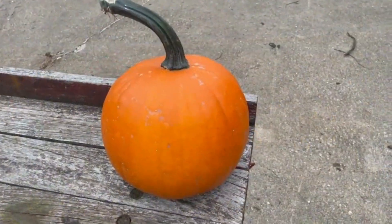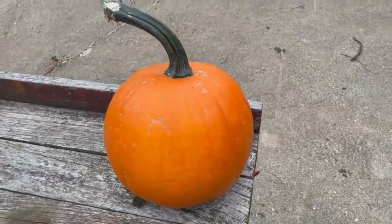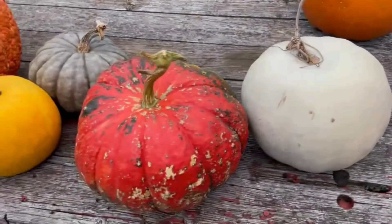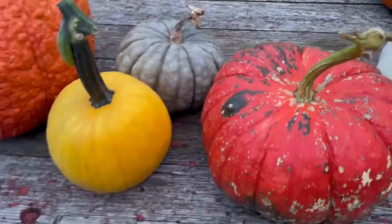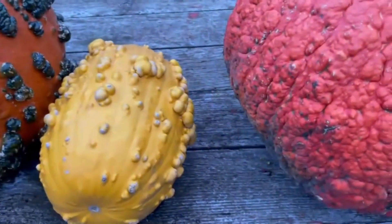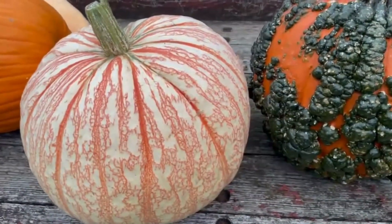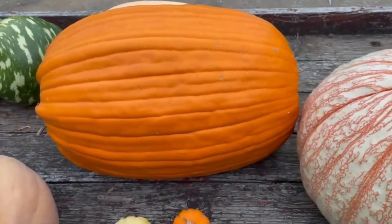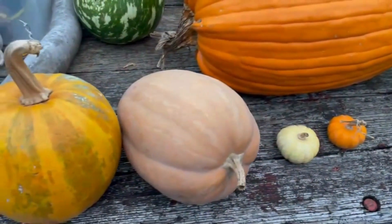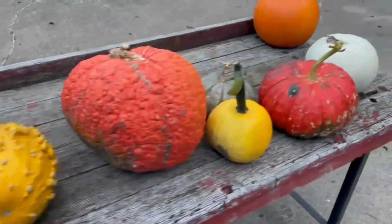When we think of pumpkins, we often think of orange pumpkins like our friends with jack-o'-lantern pumpkins. But did you know there are many different colors, shapes, and sizes? There are white pumpkins, red pumpkins, even blue pumpkins. We have yellow ones, red bumpy pumpkins, yellow bumpy pumpkins, and very, very bumpy pumpkins. Some pumpkins have beautiful stripes. Some are very, very big and some are very, very small. There are ones that are really good to eat, and some that have seeds that are wonderful to eat too. There are so many different types of pumpkins — aren't they just beautiful?